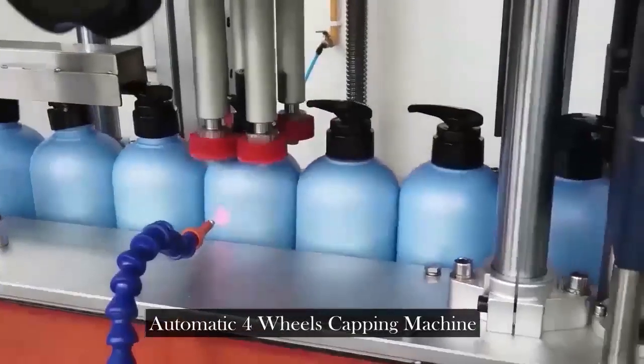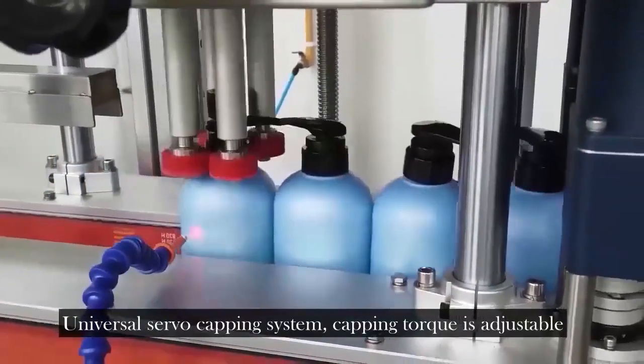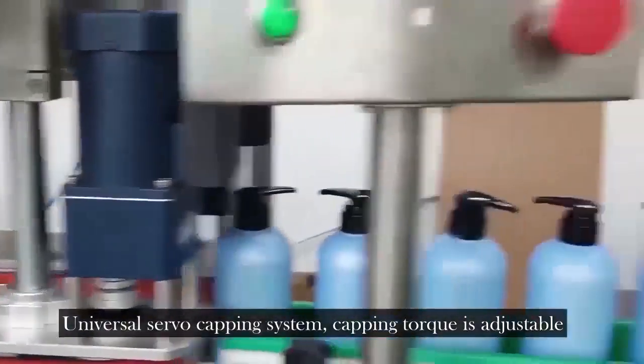Automatic volume capping machine. Universal servo capping system. Capping torque is adjustable.